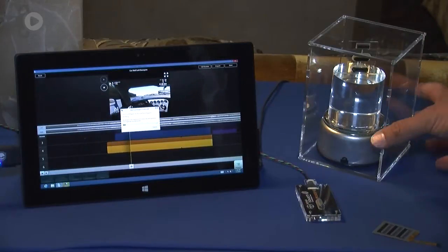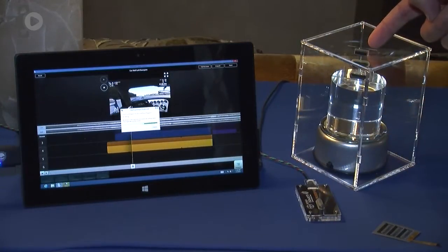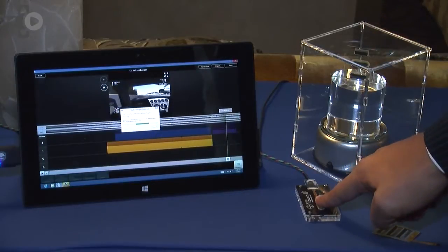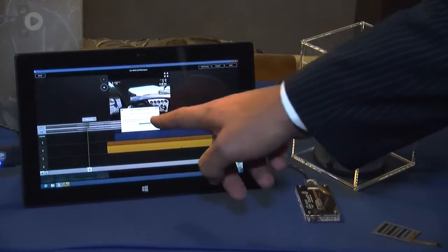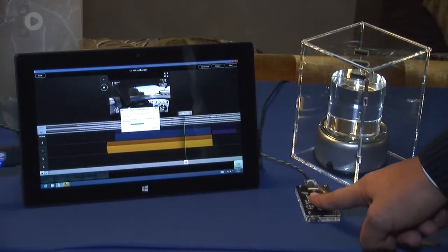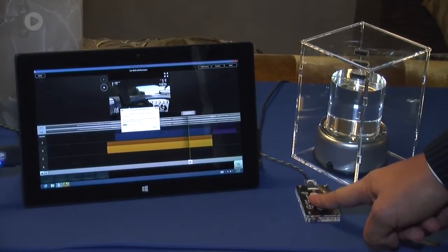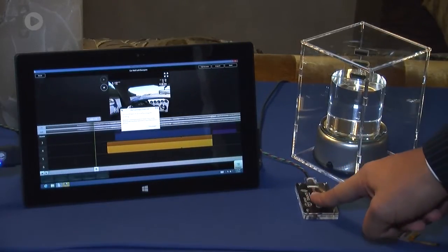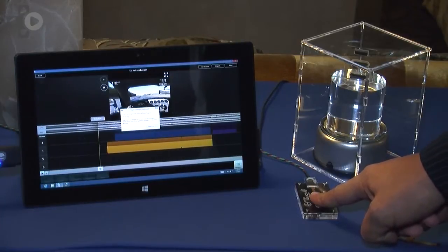We are also showing our new actuator called the stacked actuator, which you can see and feel here. In this example, we are showing a car game where you can feel the car going over bumpers. You get a very realistic vibrational haptic feedback that enhances your gaming experience.